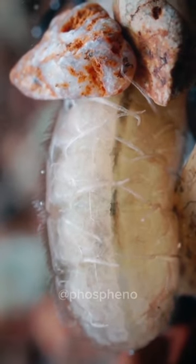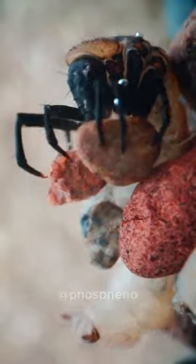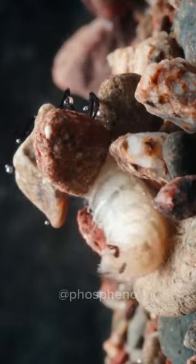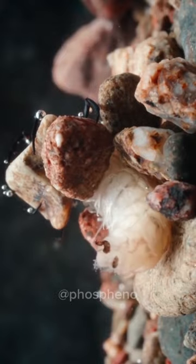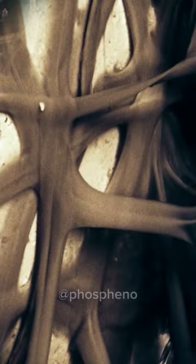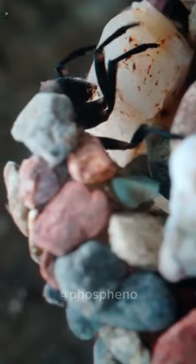What to do if you are a small, soft, defenseless larva and you live in a turbulent river, and everyone is trying to eat you? That's right, you make yourself a protective suit. Watch as a caddisfly, or Trichoptera larva, turns on Tony Stark mode and uses its own silk to assemble a protective skeleton directly onto its body.